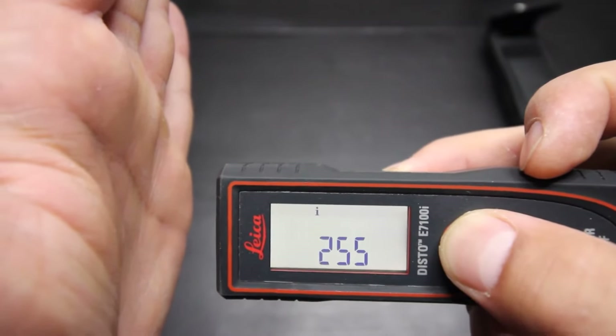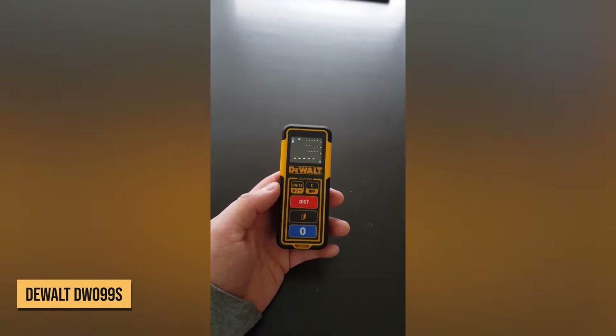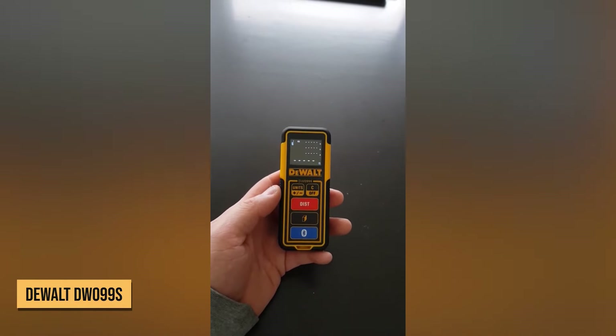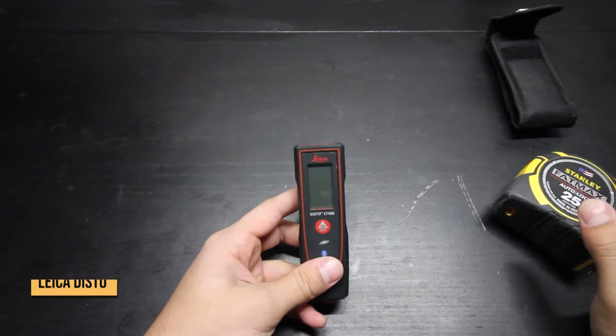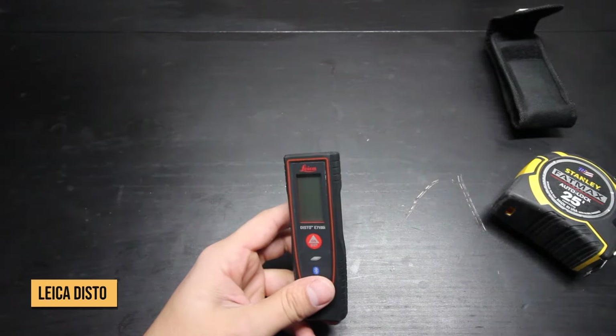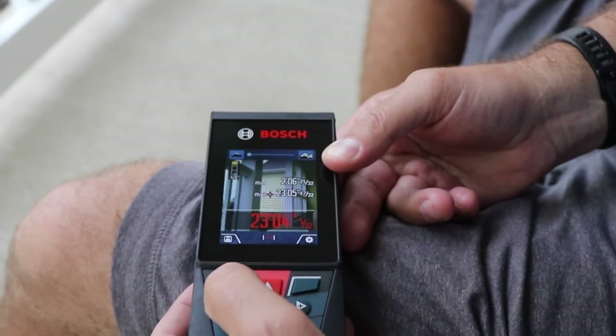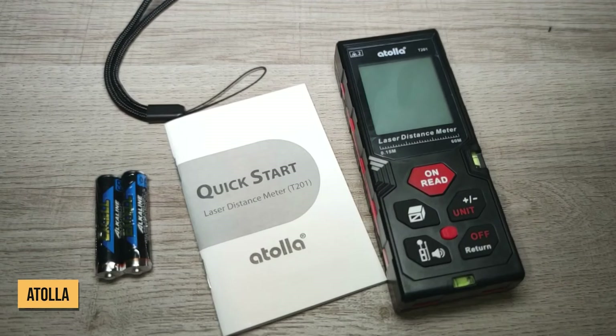Before we reveal number one, let's recap the top tools so far. We had the DeWalt DW099S for a basic, affordable workhorse. The Leica Disto took top spot for its connectivity and smart interface. Bosch's Long Range Blaze Outdoor Meter landed at number three, and the Atola gave us incredible value packed into a compact, rugged body.